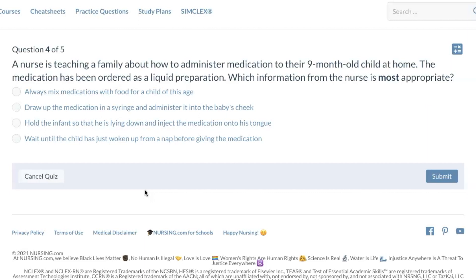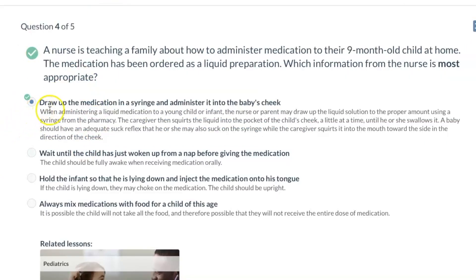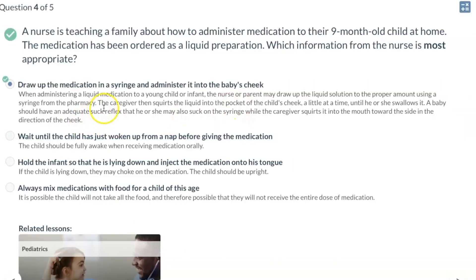A nurse is teaching a family about how to administer medication to their nine-month-old child at home. The medication has been ordered as a liquid preparation. Which information from the nurse is most appropriate? The correct answer is to draw the medication into a syringe — not one with a needle, but a pharmacy syringe — and administer it in the baby's cheek. The caregiver squirts the liquid into the pocket of the child's cheek a little at a time until the baby swallows it, because the baby's suck reflex helps them take it safely.